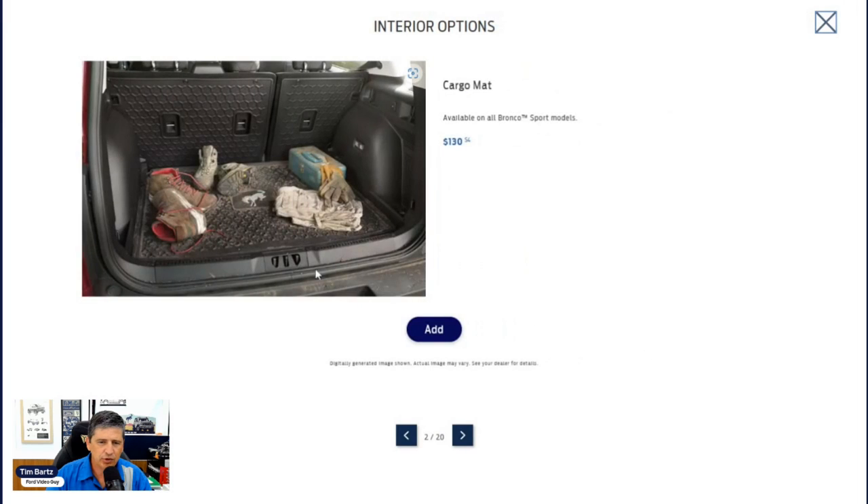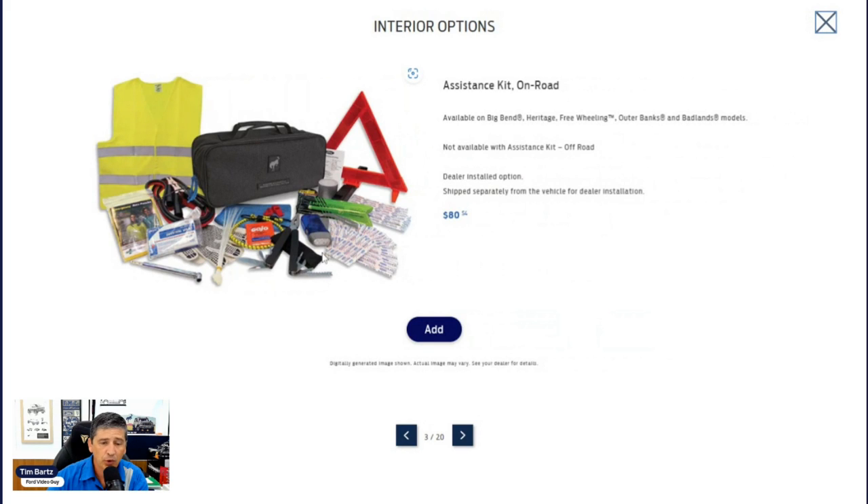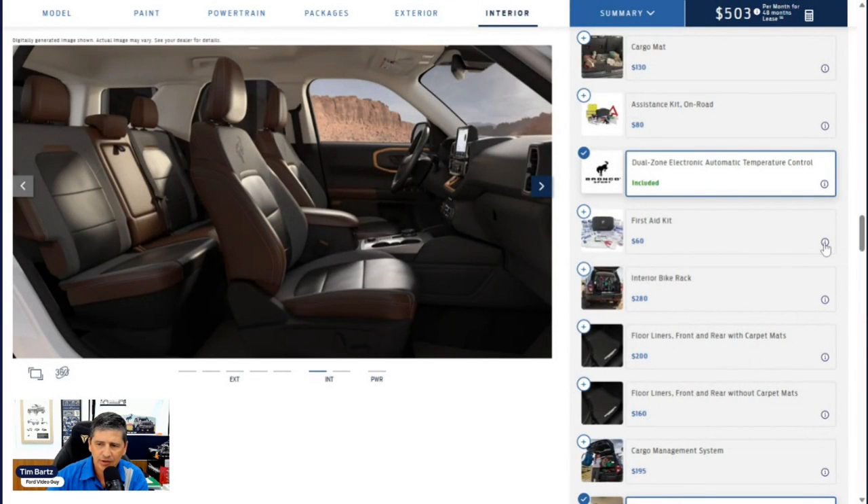A cargo mat is available for $130 — it makes cleanup easier since you can pick it up and clean it rather than washing out the cargo area. An on-road emergency kit ($80) includes a multi-tool, jumper cables, and other essentials — it's available through Ford Accessories and recommended to order that way rather than through the build to avoid holding up your build. Note the off-road kit is not available on the Outer Banks. A first aid kit with bandages is also available through Ford Accessories.